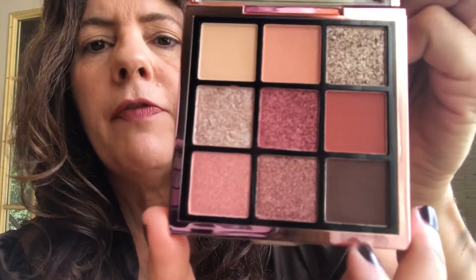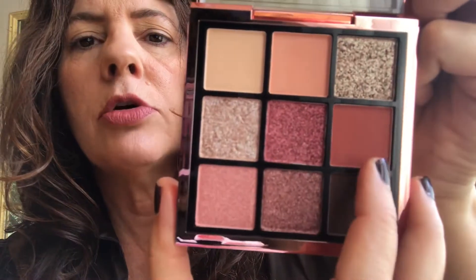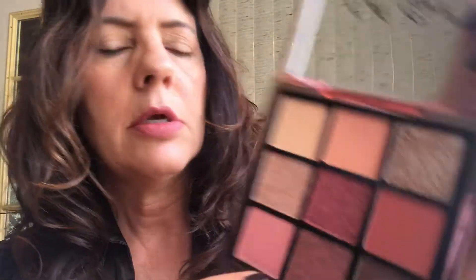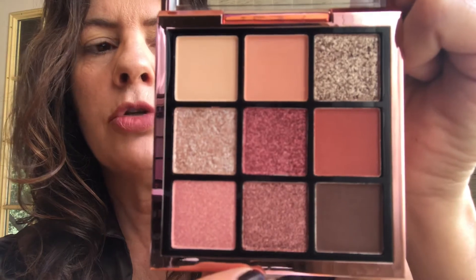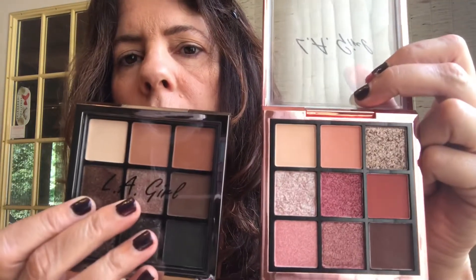The Playmate palette has one, two, three, four mattes and five shimmers — so it's got the most shimmers of any of these three. These are your pinky tones and berry tones. One thing that's nice about all these palettes: they've all got a white, they've all got transition shades, and then a dark shade you can use as a liner. This one doesn't really have a dark liner shade, but it does have the other features. Let's get into swatching.